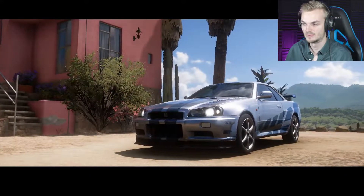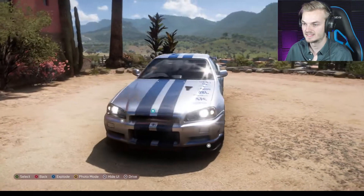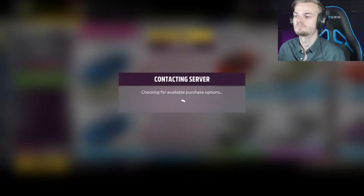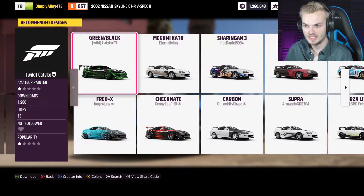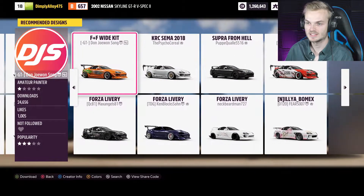There it is. What a beast of a car. And there's the Supra - this is the right one. For some reason the other one you have to purchase separately. I don't know why. That's a pretty mean looking design, so I guess we'll go for that one.